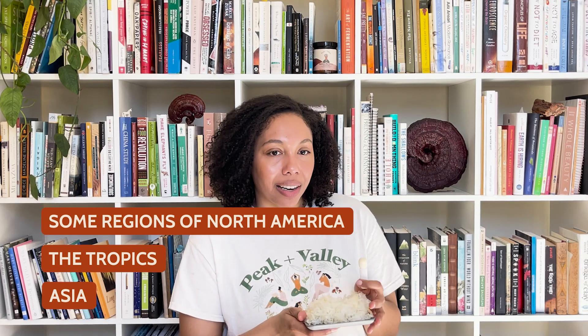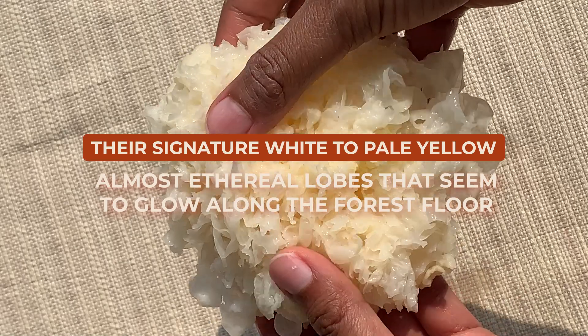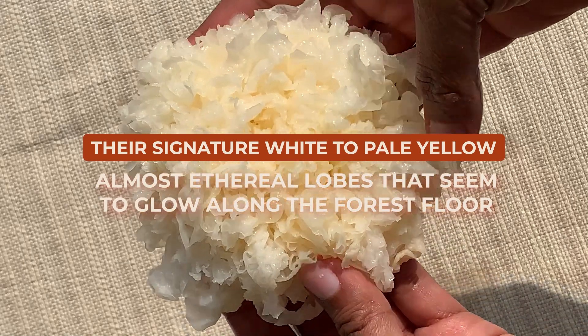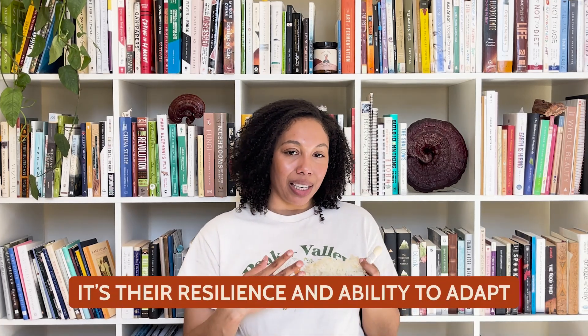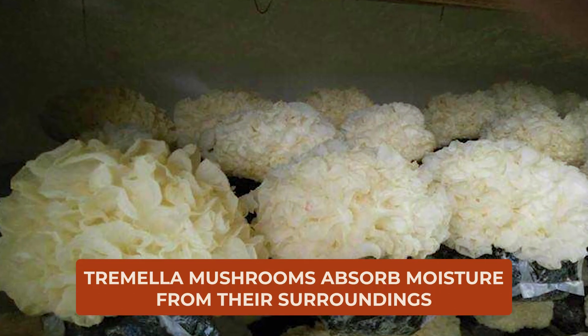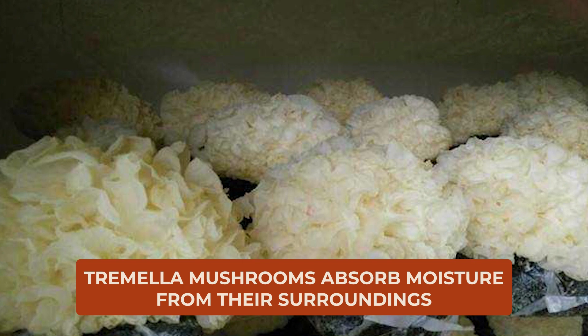They have a widespread presence, thriving in warmer climates across the globe, especially in Asia, the tropics, or even some regions of North America. Identifying Tremella mushrooms in their natural habitat is really an experience in itself. You're looking for their signature white to pale yellow, almost like a real lobe that seems to glow along the forest floor. But it's not just their beauty that captures the heart — it's their resilience and ability to adapt. Tremella mushrooms absorb moisture from their surroundings, flourishing even in environments where other fungi might struggle.